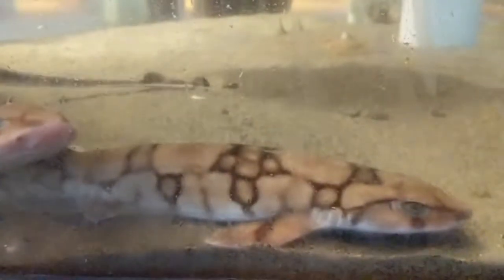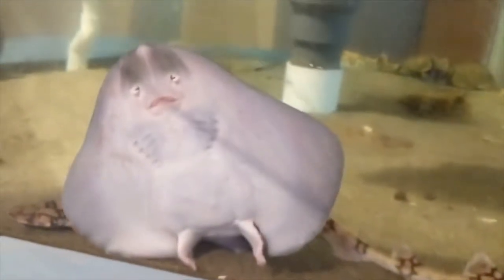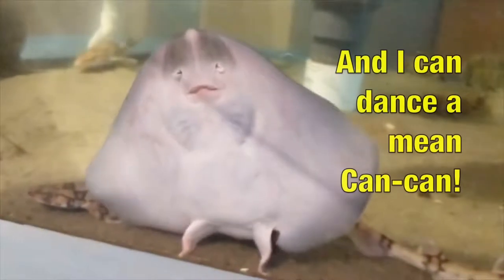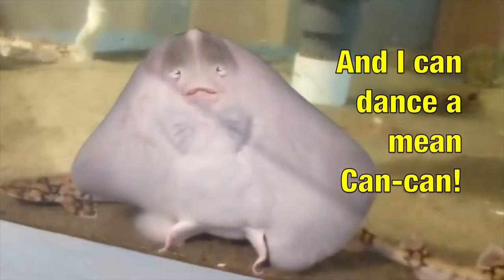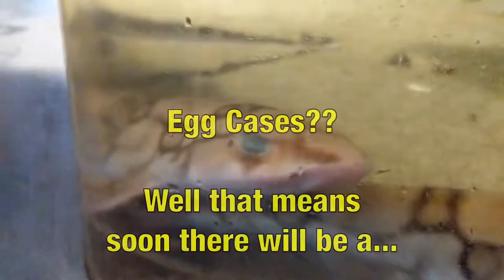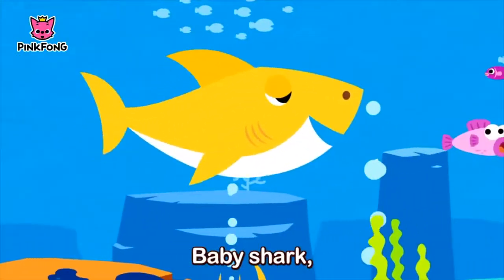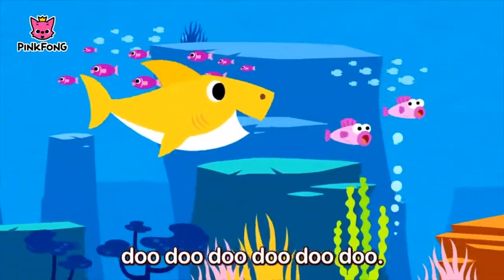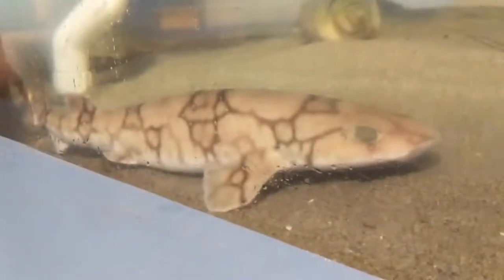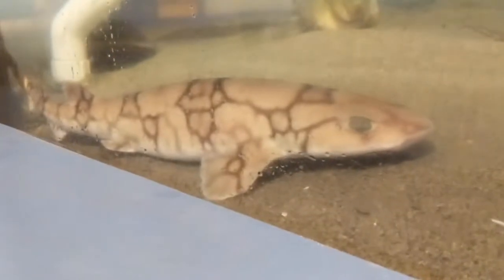You see, skates are related to sharks. There are egg cases in this tank — they probably belong to both the sharks and the skates. Female sharks are larger than the males, so these large ones could be females, which would make sense because of the egg cases.